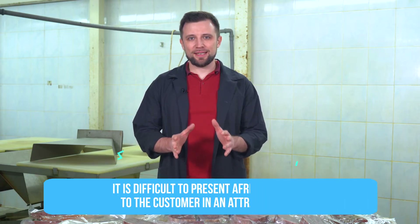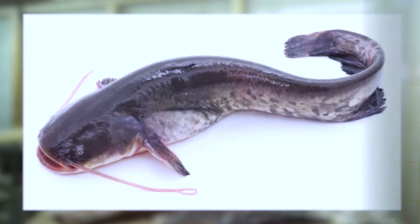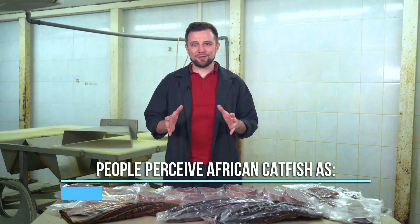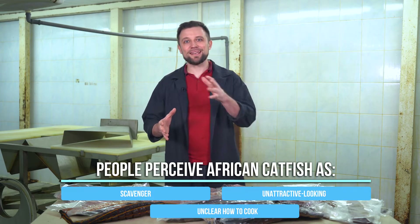To successfully sell catfish, the most important thing is that you need to understand people's psychology and how they perceive this fish in general. What is catfish? I am sure you have seen it many times and heard about it in childhood. It's a scavenger — a fish that eats frogs, it has a scary mustached head, and you can't understand how to consume this fish. That's the basics of the general perception of catfish, and it's automatically transferred to African catfish.